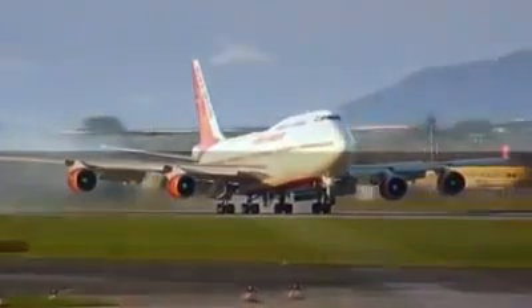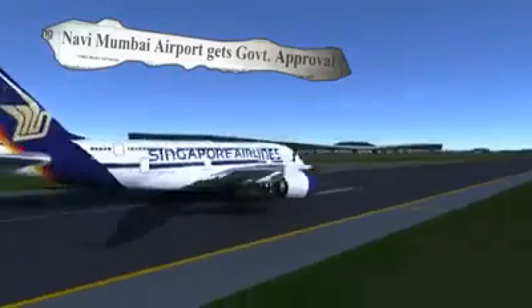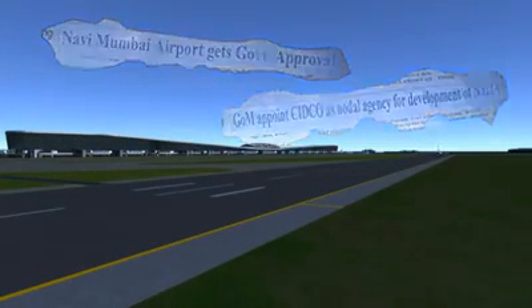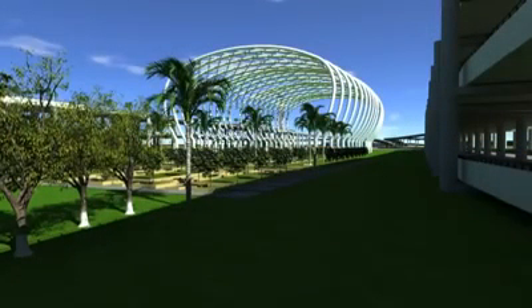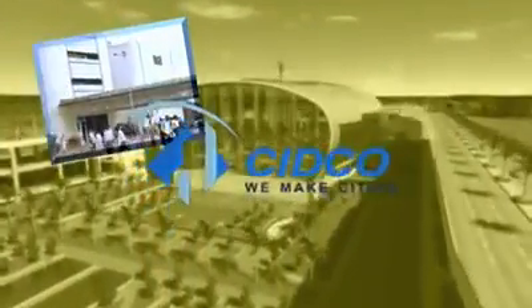Mumbai is heavily constrained in its airport infrastructure to cope with future demands. The government has proposed a second airport in Navi Mumbai and appointed City and Industrial Development Corporation — CIDCO — for its implementation. CIDCO: building the future, enriching the present.